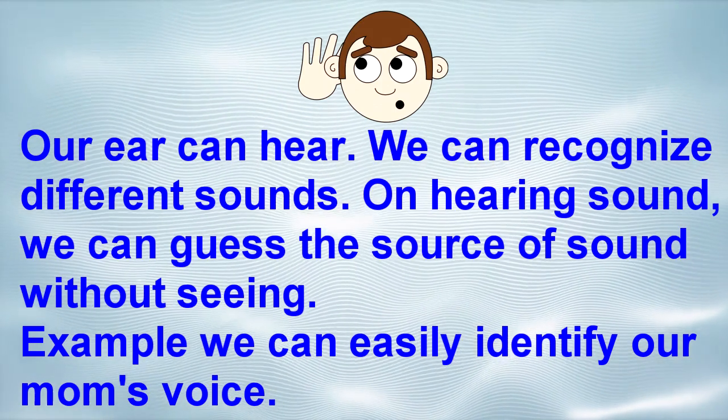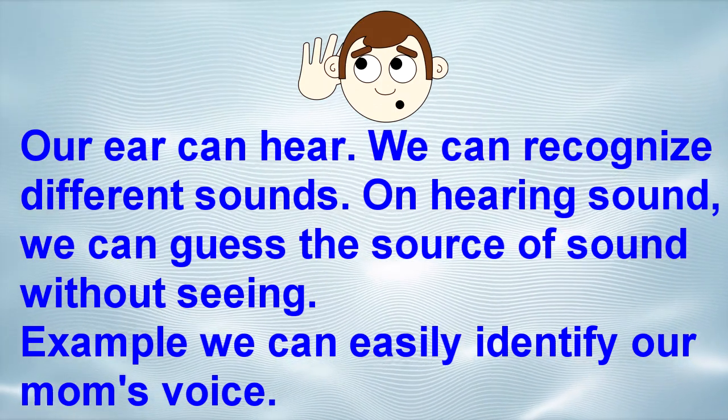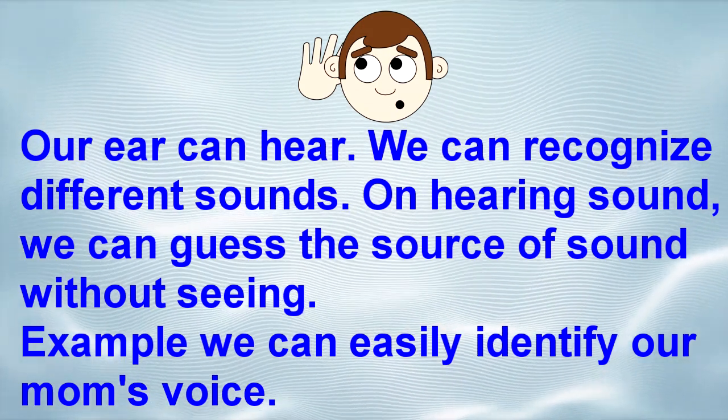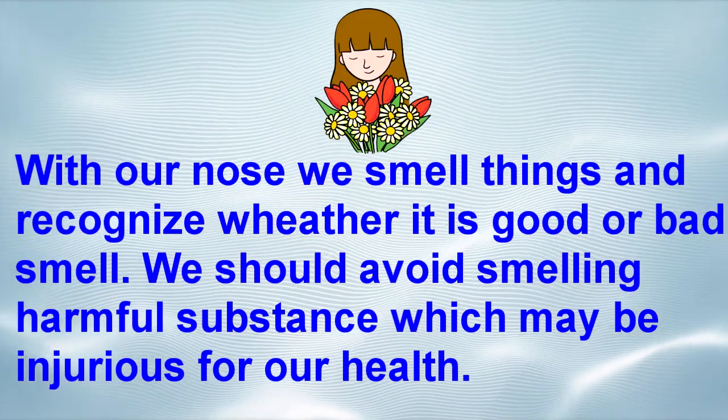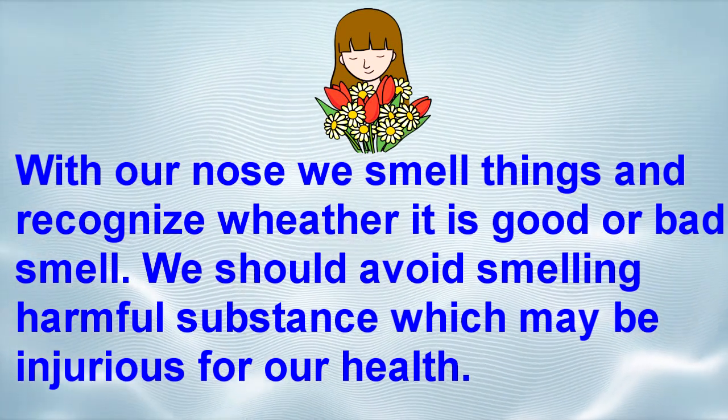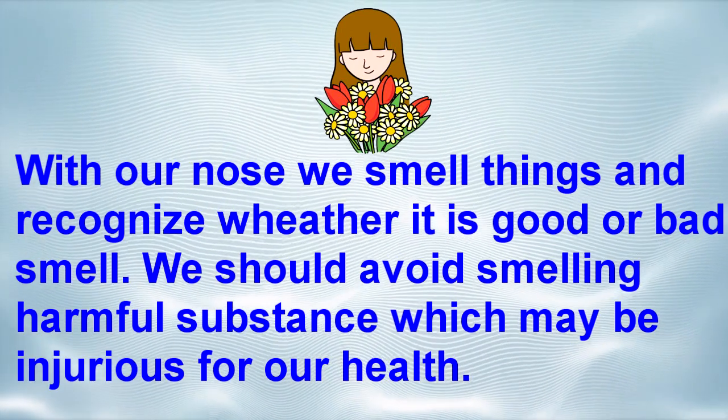For example, we can easily identify our mom's voice. Nose — with our nose we smell things and recognize whether it is a good or bad smell.